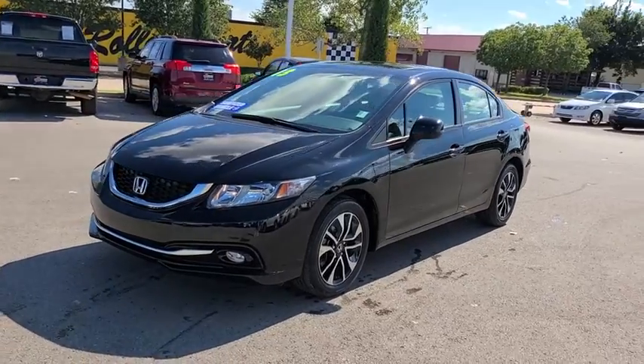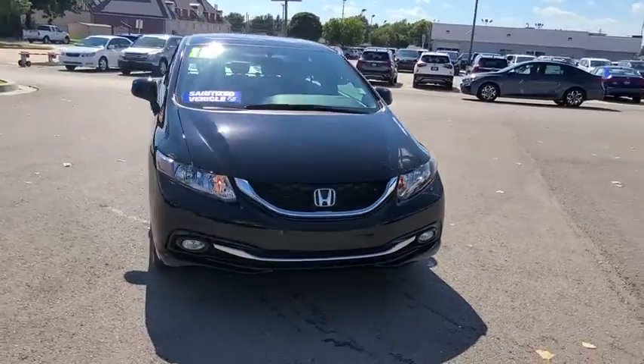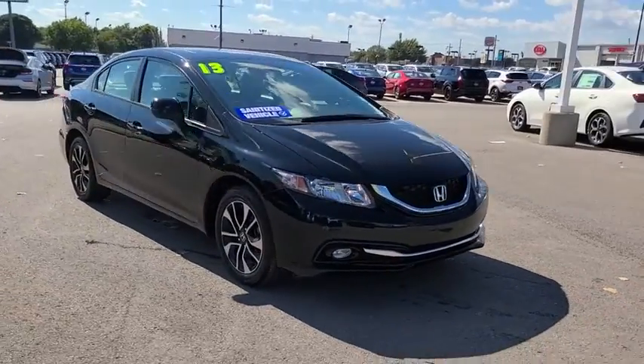Stop by and take a look at the 2013 Honda Civic. Practical, awesome gas mileage, and incredibly reliable.